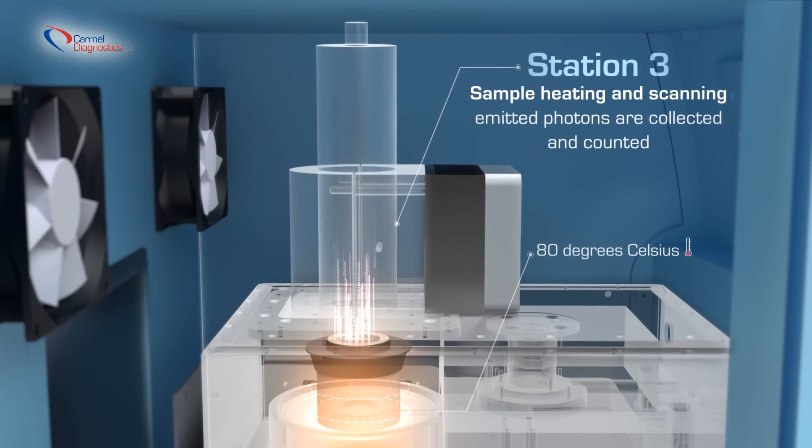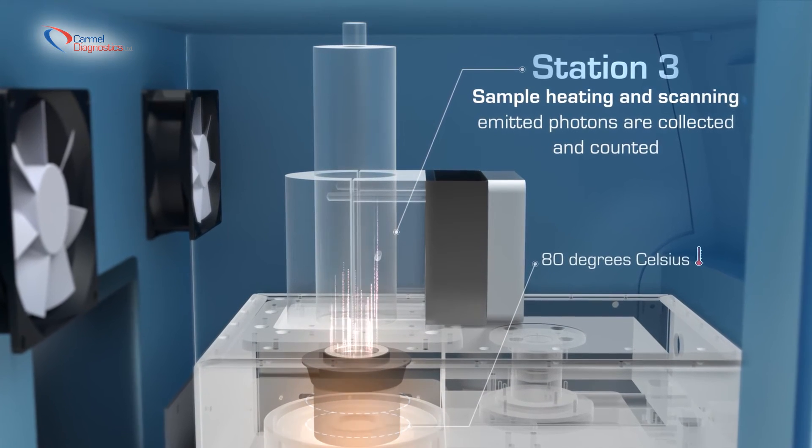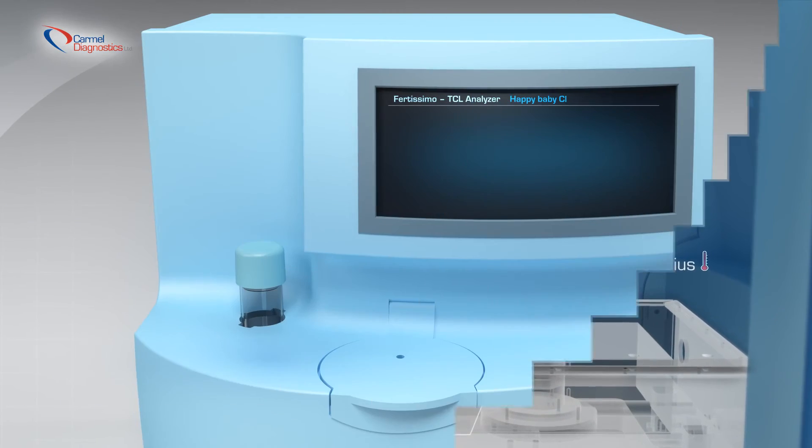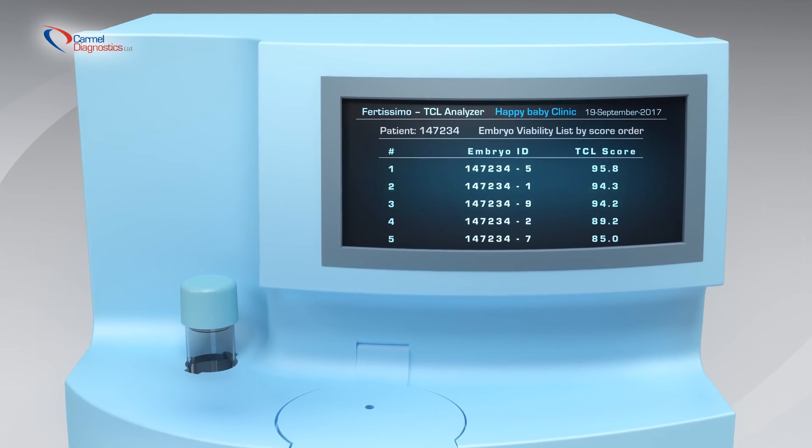In station three, the sample undergoes heating and scanning. Emitted photons are collected, and scores of the embryos in descending order are displayed on the device's display.